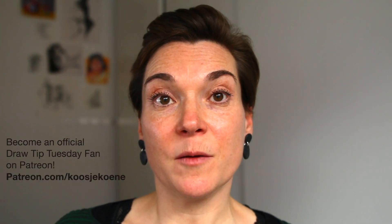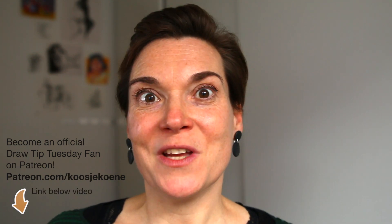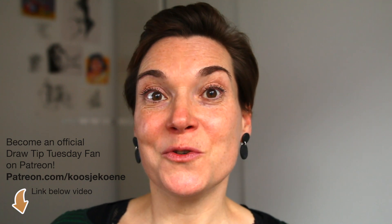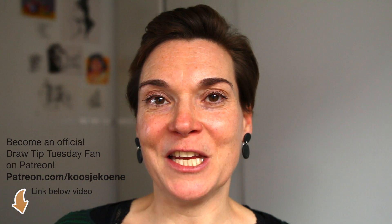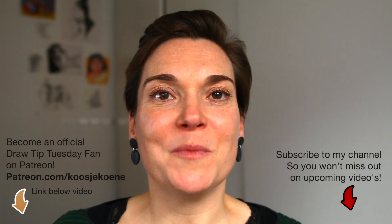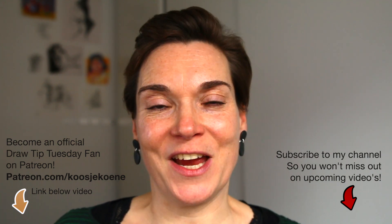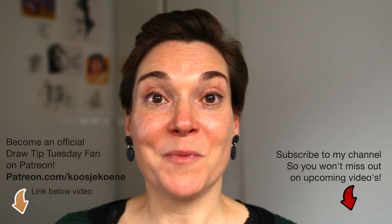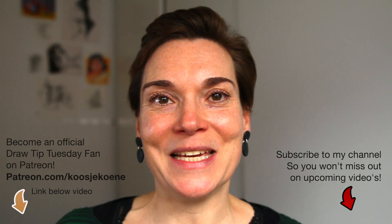And I will see you next week. I'll have another tip for you. Did you know I have a Patreon page where you can sign up and get a lot of extra benefits by being a Draw Tip Tuesday friend or a Draw Tip Tuesday club member? Check it out. The link is below the video. And if you don't want to or you can't support me on Patreon, that's all fine. At least subscribe to this channel, because then you don't miss out on my free videos that I post here every week. I'll see you next week. Bye!